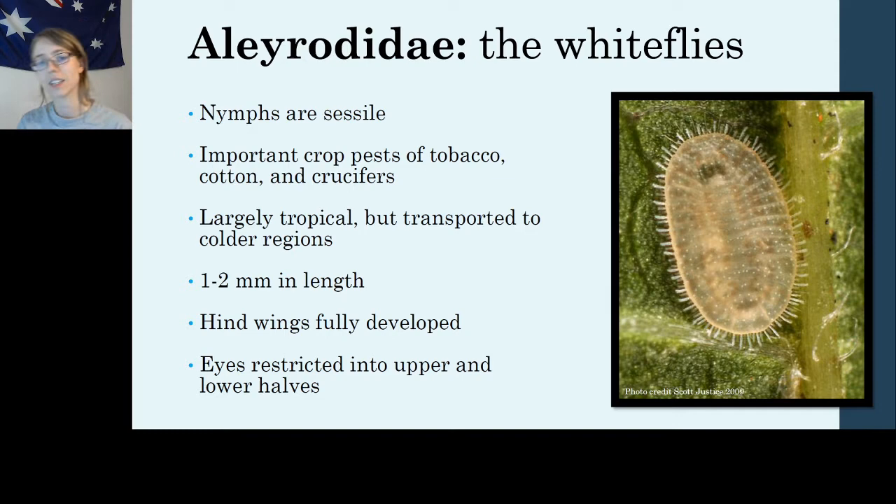Whiteflies are an important crop pest of tobacco, cotton, and cruciferous plants. Like most Sternorincans, there are a number of species that are really important crop pests. Cruciferous vegetables include things like cabbage, brussels sprouts, and kohlrabi. Whiteflies are largely tropical, but over time humans have transported them all over the world, and they're now found in colder regions as well, mainly in greenhouses.